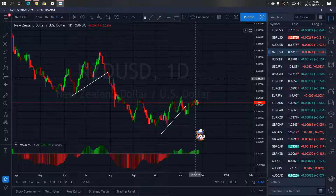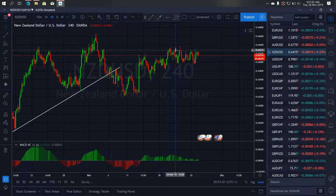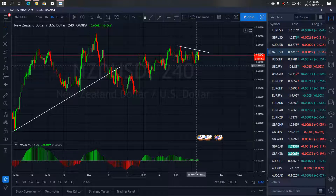The New Zealand dollar is correcting this up move here, which means there is more up to come to make this structure the correction. If we zoom in on that correction, we see that there is likely an up move forming — a breakout is coming after this correction, one move to the top, before it starts dropping to form this correction.